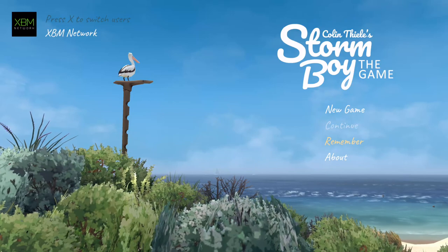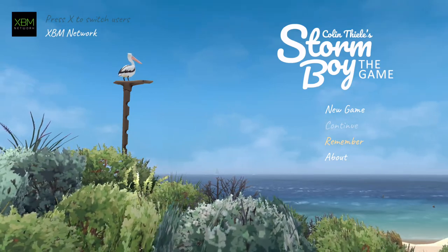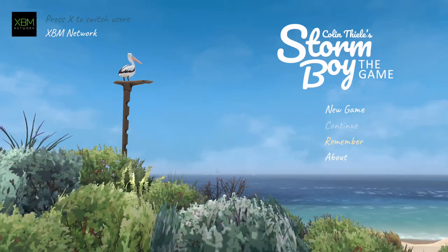That's Colin Thiele's Storm Boy, the game. $4.99 on the store - cheap and charming. I want to thank you all for watching and we'll see you next time.